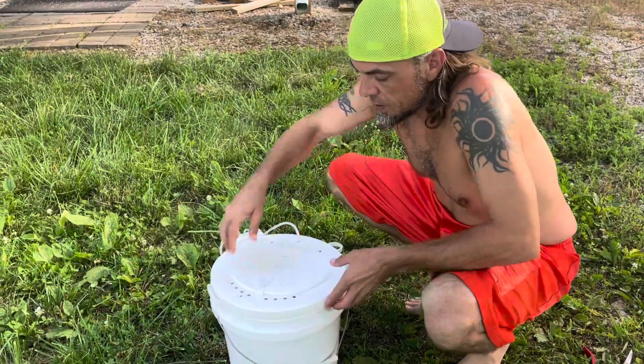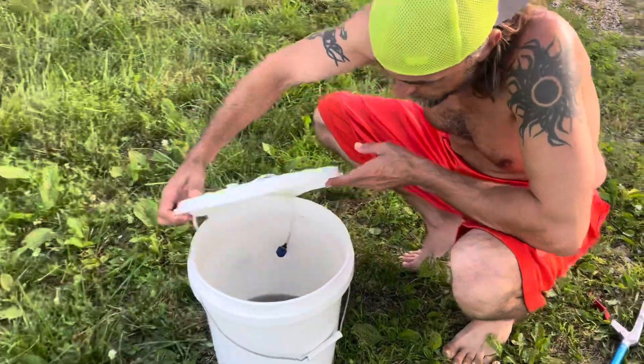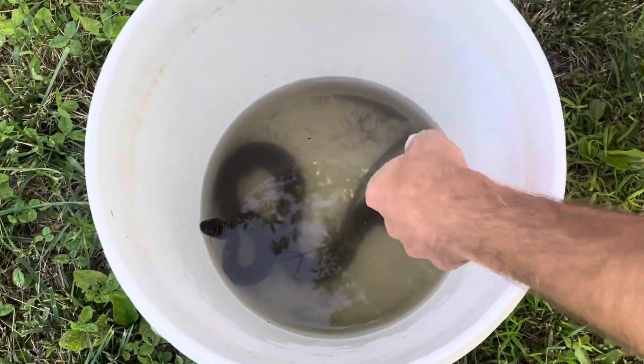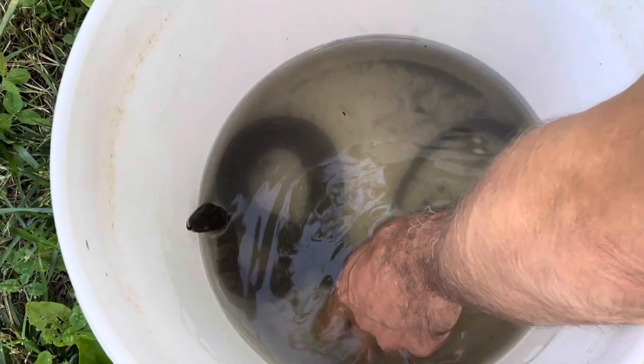So we went and we found this little guy today. Nice water snake — believe it to be a northern water snake.